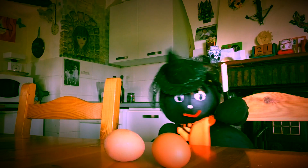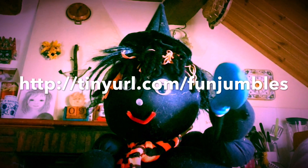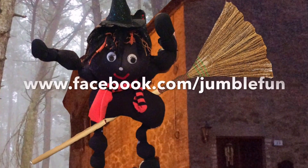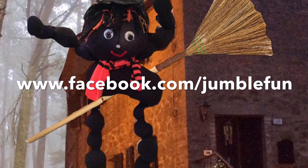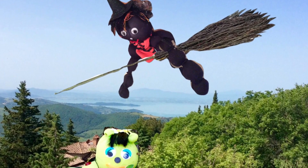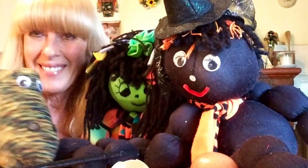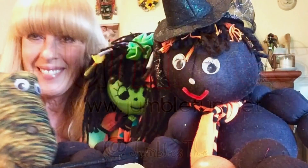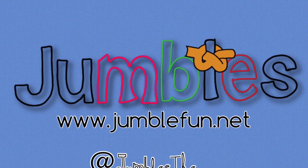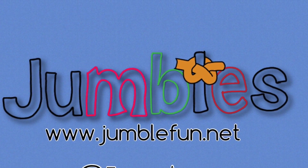So that's all today from Lizzie Witch. She hopes you really enjoyed the video and that you will subscribe to her channel. Maybe visit the Facebook page and like that too. Remember, there's lots of other things on the Jumble Fun channel like art and craft, games, stories and books for all different ages. Bye for now from Lizzie, see you next time!